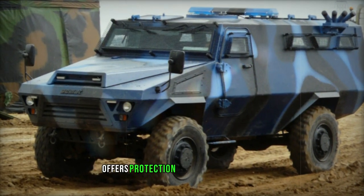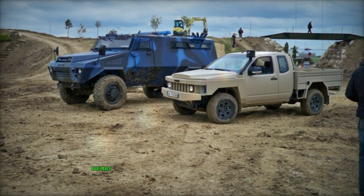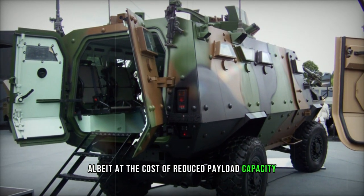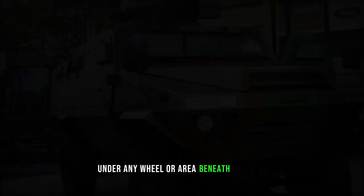The Bastion's armor offers protection against 7.62x39mm armor-piercing rounds and artillery shell shrapnel, with additional armor kits available to withstand NATO's 7.62x51mm rounds, albeit at the cost of reduced payload capacity. Its V-shaped hull enhances survivability against landmines, capable of withstanding explosions equivalent to six kilograms of TNT under any wheel or area beneath the hull.